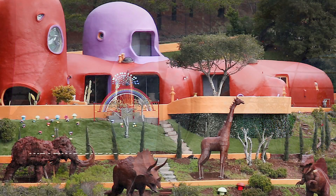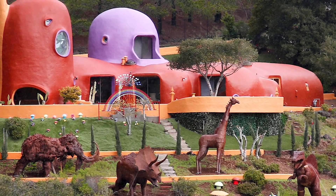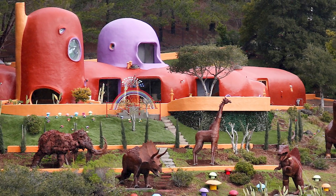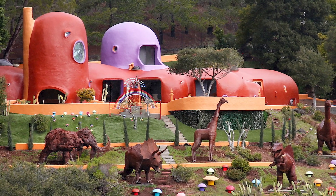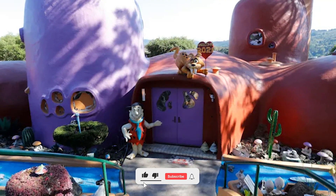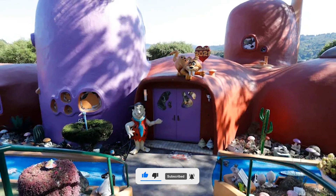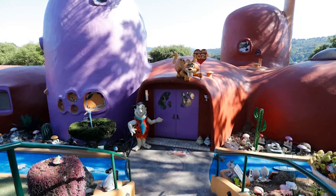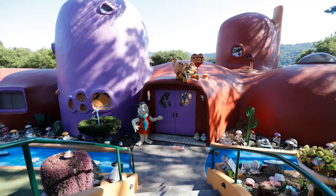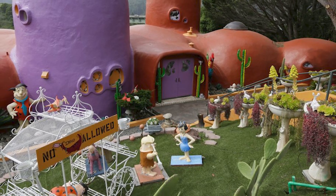Next up is the Flintstone House in Hillsborough, California, currently owned by Florence Fang. A nod to the popular cartoon The Flintstones, it became a popular attraction — though some neighbors consider it an eyesore with its dinosaurs and Yabba Dabba sign. The structure was built in 1977 by spraying a concrete mix called shotcrete onto steel mesh over a series of giant balloons. It remained off-white for decades before being painted orange in 2017.